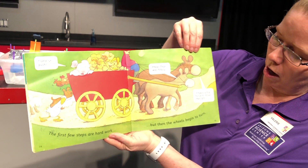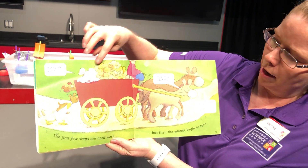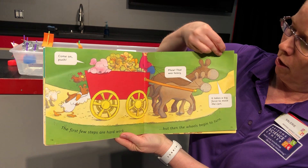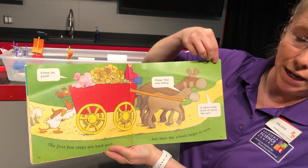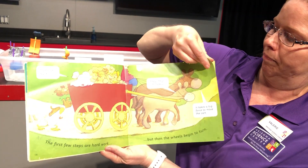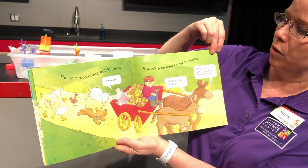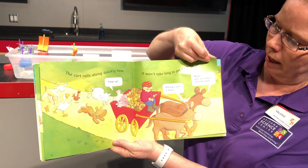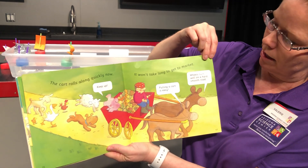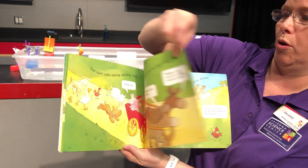The first few steps are hard work, but then the wheels begin to turn. 'Come on, push,' says the pig. 'Whew, that was heavy,' says the donkey. It takes a big force to move the cart. The cart rolls along quickly now — it won't take long to get to market. 'Keep up,' says the pig. 'Pulling a cart is easy,' says the donkey. Wheels turn well on a hard smooth road.